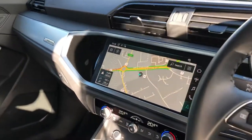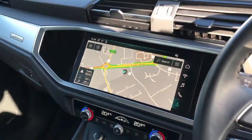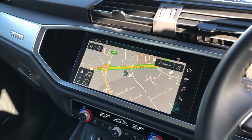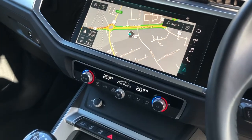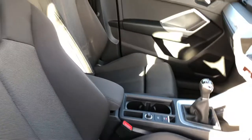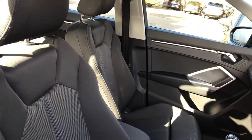Over here we have the touch screen MMI display, currently showing the sat nav functionality. We also have Bluetooth connectivity and DAB digital radio. Climate control. Six speed manual gearbox.